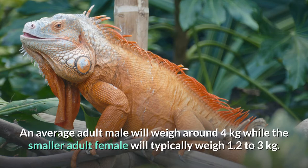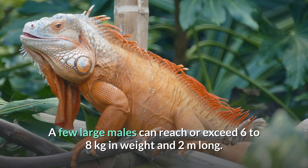A few large males can reach or exceed 6 to 8 kilograms in weight and 2 meters long. Some specimens have even reportedly been measured at a body weight of greater than 20 pounds.